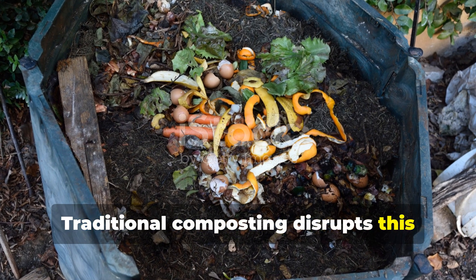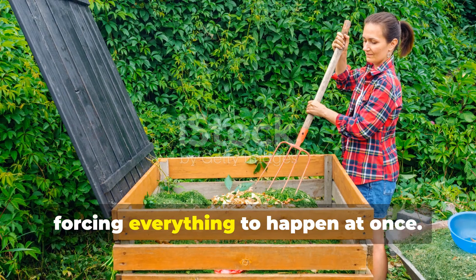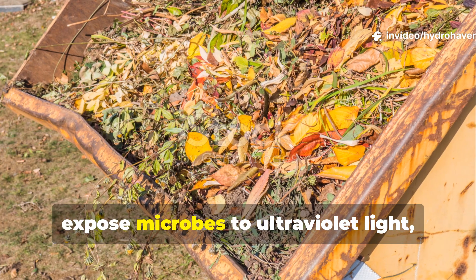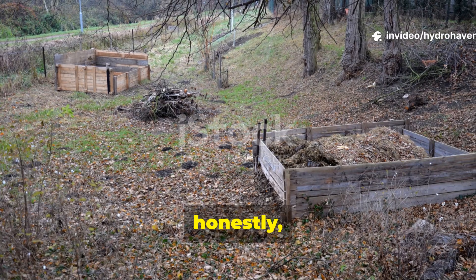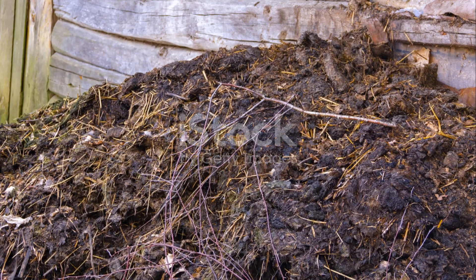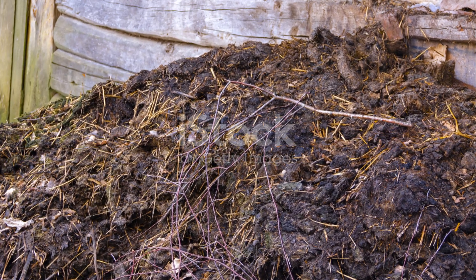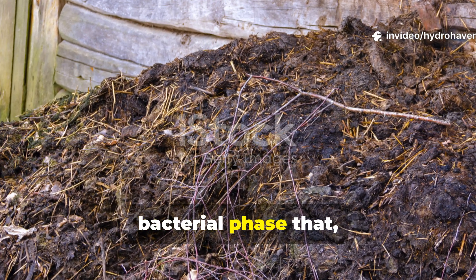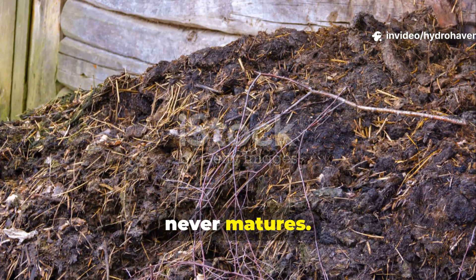Traditional composting disrupts this process by forcing everything to happen at once. When you turn your pile, you destroy fungal networks, expose microbes to ultraviolet light and reset the entire biological succession. That's why your compost can stall or even start to smell — it's stuck in an early bacterial phase that never matures.